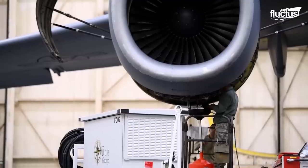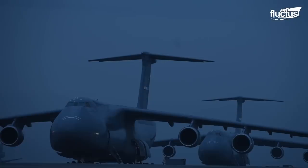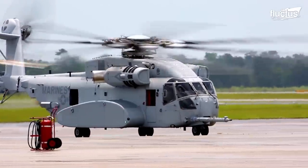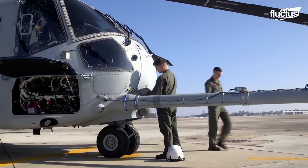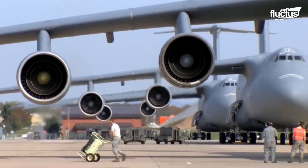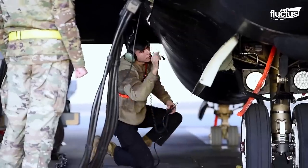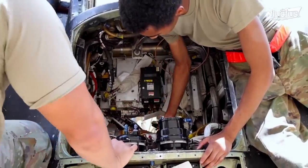Hello everyone, and welcome back to the Flectus Channel. Modern planes and helicopters are incredibly complex machines with tens of thousands of moving parts. Air forces worldwide know this equipment must be carefully maintained to work properly and perform when expected. For this reason, most United States air bases will have a maintenance center either on location or nearby.